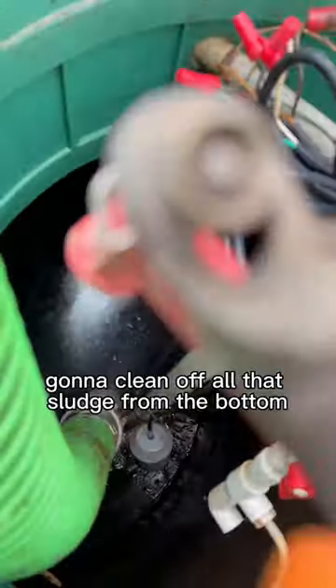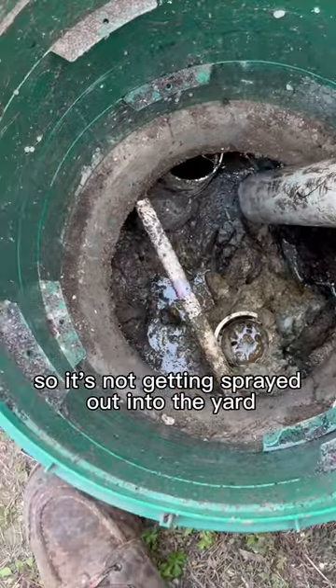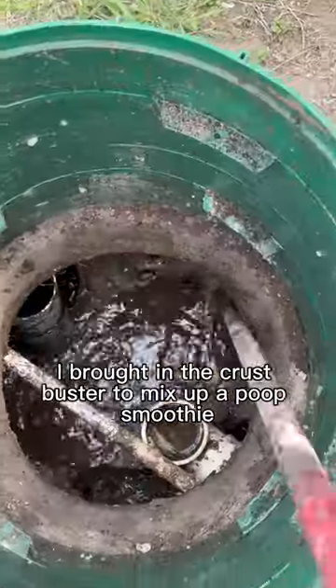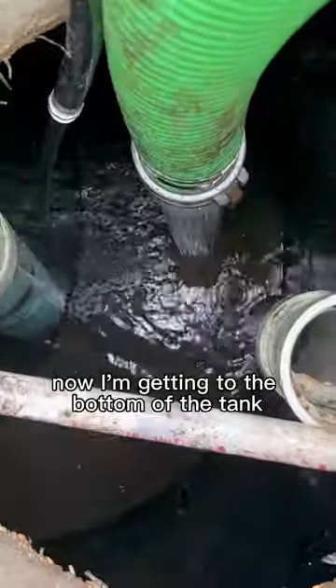Gonna clean off all that sludge from the bottom so it's not getting sprayed out into the yard. Now to work on the trash tank — since it was so thick, I brought in the Crust Buster to mix up a poop smoothie. Now I'm getting to the bottom of the tank.